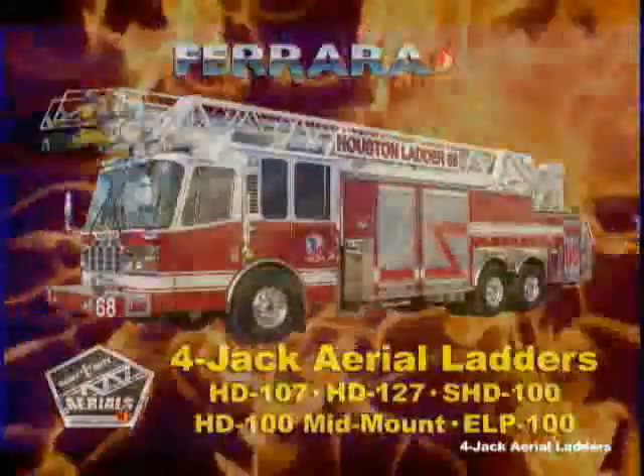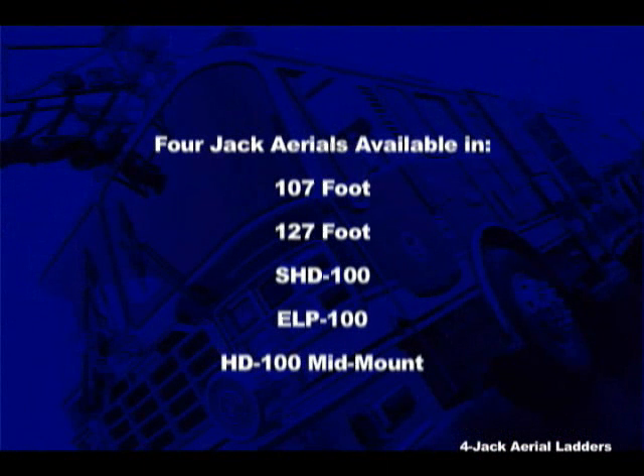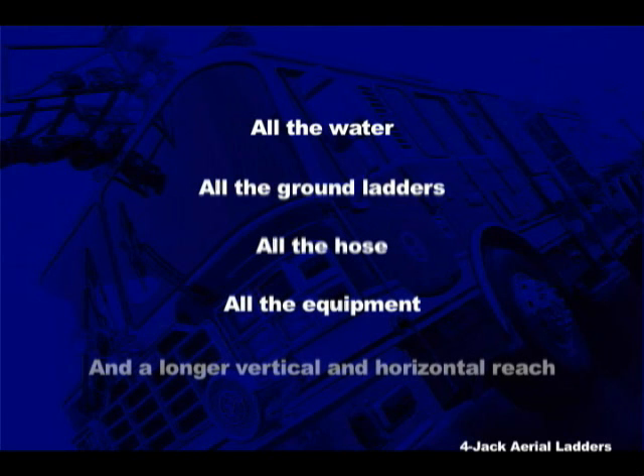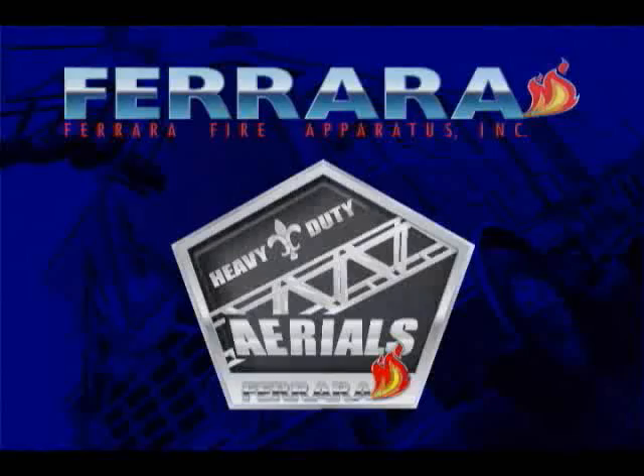Four-jack heavy-duty aerial apparatus from Ferreira — available in 107, 127, and three 100-foot designs. When you're looking for a ladder, why settle? Get what you want: all the water, all the ground ladders, all the hose, all the equipment, and get a longer vertical and horizontal reach. Ferreira Aerials — the sky's the limit.